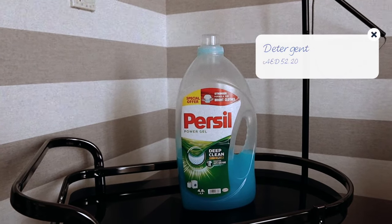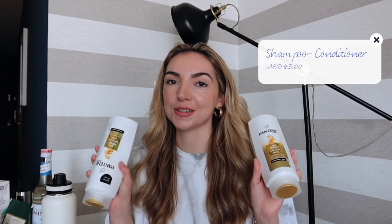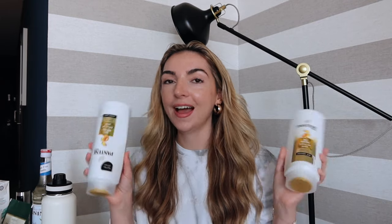I buy all of our washing detergent, fabric conditioner, and cleaning products on Amazon. Our current washing detergent is the Persil Power Gel — a boring purchase, but useful to know for anyone considering moving to Dubai. I also buy shampoo and conditioner from Amazon. I'm currently using Pantene Pro-V Anti Hair Fall. I don't personally struggle with hair fall but I'm always nervous my luck will run out, so that's why I bought it.